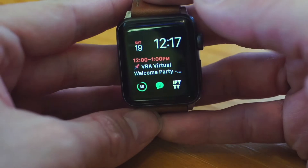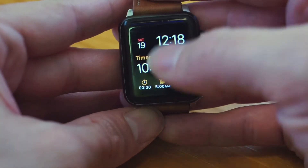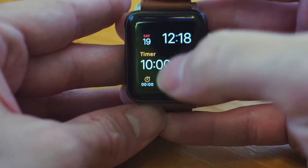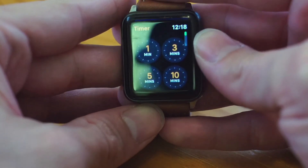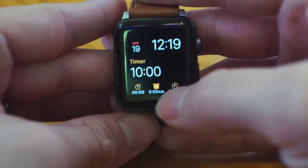That is one whole custom face that I've designed. If I swipe over here, this is another custom face I've designed. Everything here is related to time — I have a timer, a stopwatch, and an alarm. This is often a timeout timer; that's typically what we use it for. In addition to cooking and everything else, it's nice to have it right there on your watch.